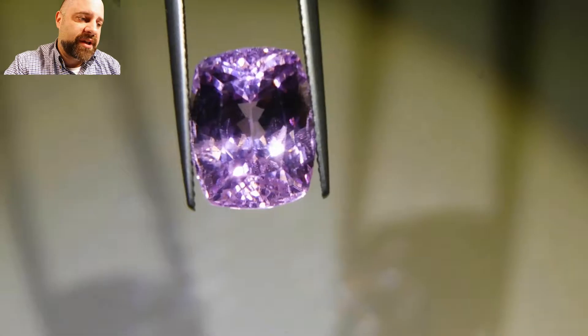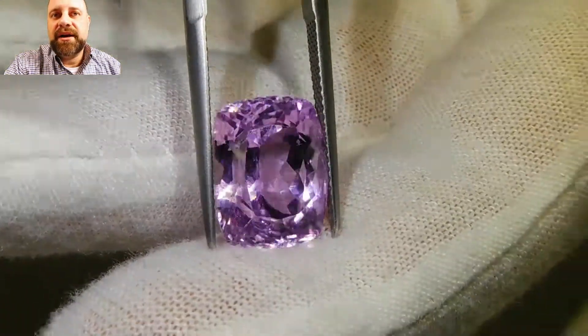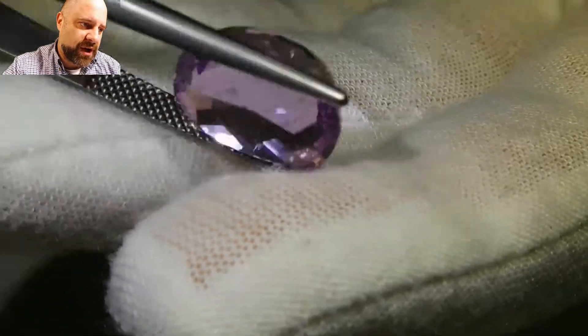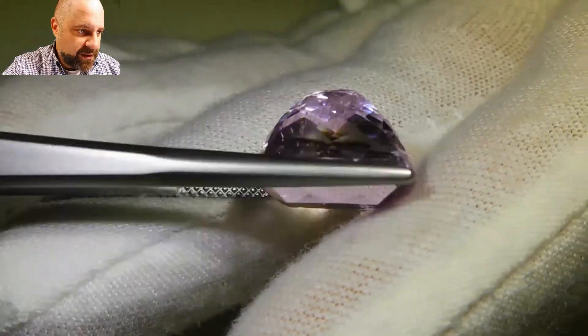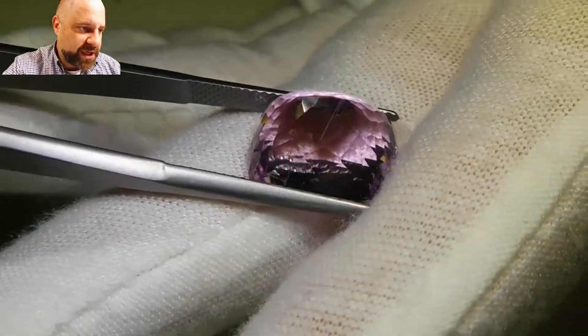Almost all of the kunzite that we're seeing today is mined out of Afghanistan, and this one is as well. You're getting these absolutely beautiful colors. Just stunning. I love just looking at these gems — it's so pleasing to the eye.